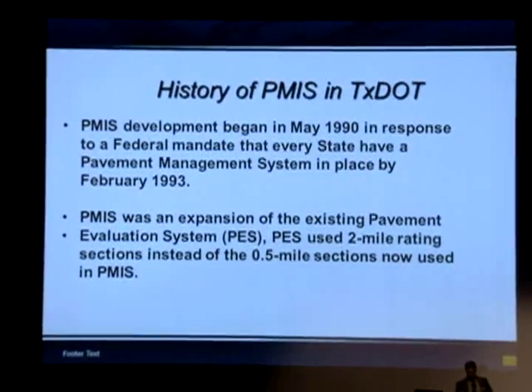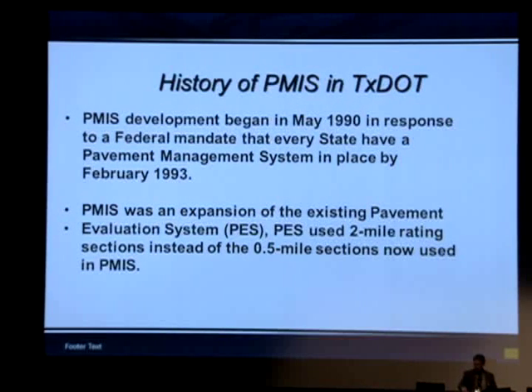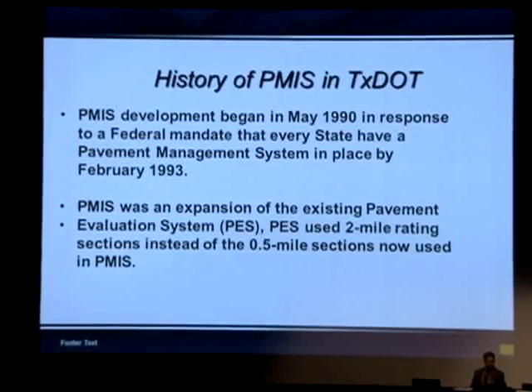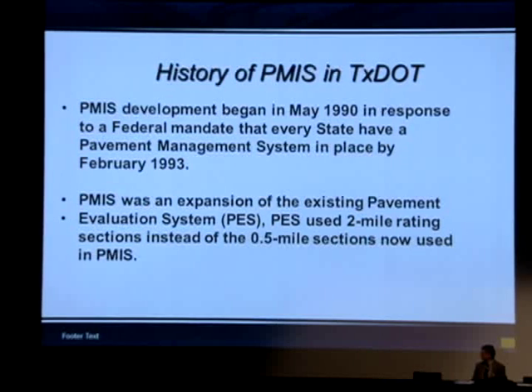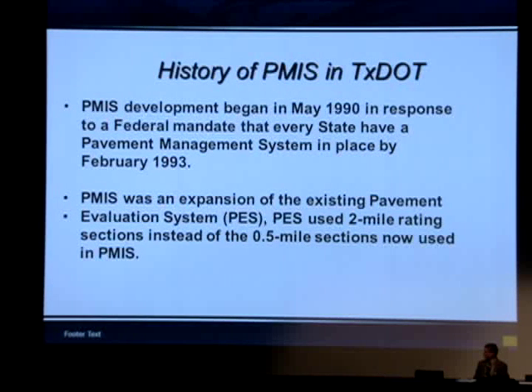In 1990, the FHWA had the federal requirement that all state agencies must have a PMIS system in place. At that time, TxDOT had the pavement evaluation system, and that system was expanded into PMIS. TxDOT made some changes — we went from two-mile sections to half-mile sections.